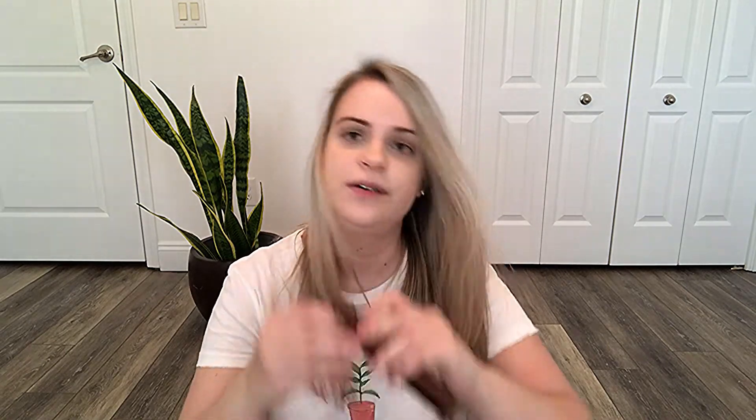Next up is this from Hourglass. For a second I 100% thought that this box was empty — thankfully it's not. This retails for $28. I love the packaging; it's really pretty. It says warm blonde, and I do have blonde hair and highlights, so this actually looks like it might be a good shade for me.